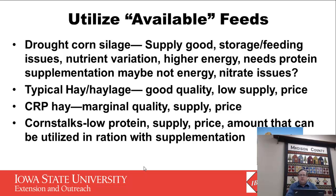With the drought corn silage, we have a good supply — there's a lot of it available, it's high in energy, but there's big variation in it and there could be some nitrate issues as well. So it's very critical that it was tested this year.